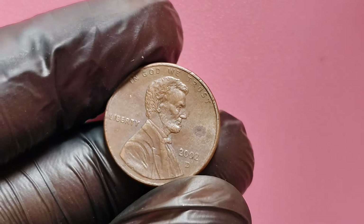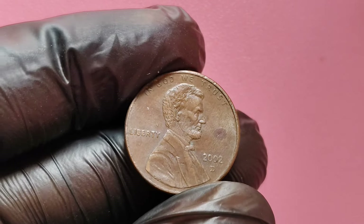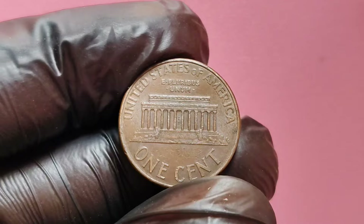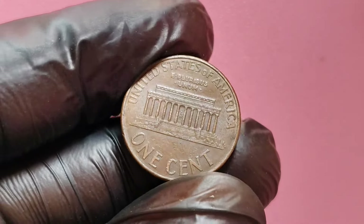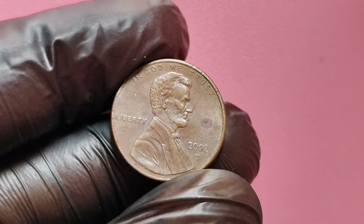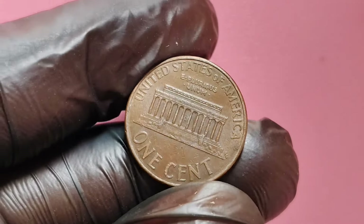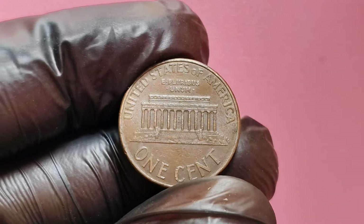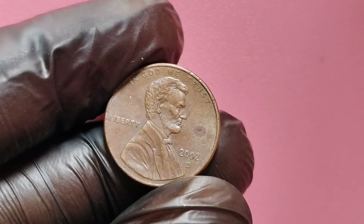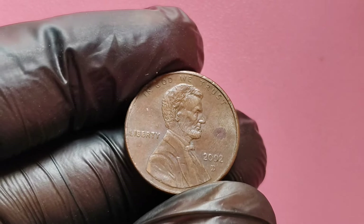What are the key features that make some of these pennies so valuable? First, let's talk about mint errors. Mint errors happen during the production process and can range from minor flaws to significant mistakes, creating unique and sometimes incredibly valuable coins. For the 2002 D penny, collectors look for specific types of errors that make it stand out. One of the most sought-after errors in this series is the double-die error. This happens when the design on the coin is doubled, creating a noticeable shift in the lettering or the design details, like Lincoln's portrait or the words 'In God We Trust.' On a 2002 D penny, this double-die error is rare, but when found, it significantly increases the coin's value, making it a must-have for serious collectors.